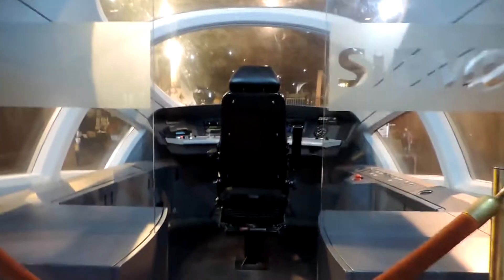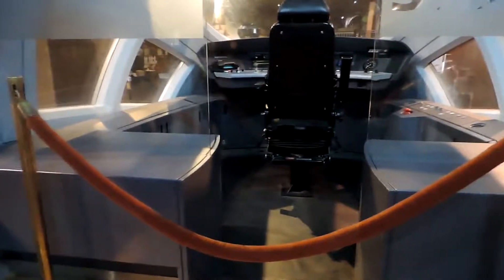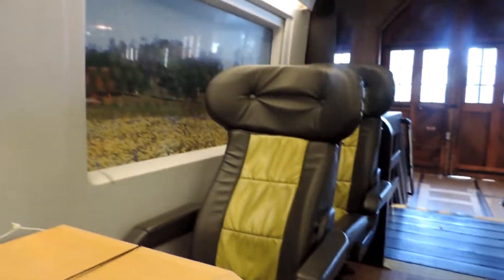I wonder what it's like inside the driver's seat, but I can't get in — there's a rope. These are what the seats look like inside a high-speed railway. And because of the speed that high-speed rail trains travel, they have to pressurize the cabins, just like an aircraft.